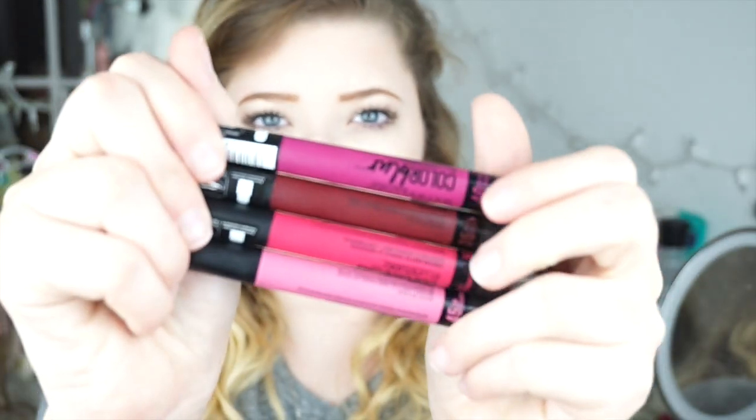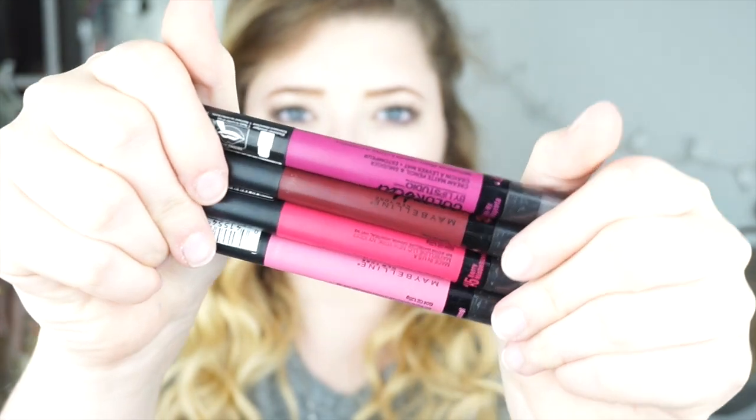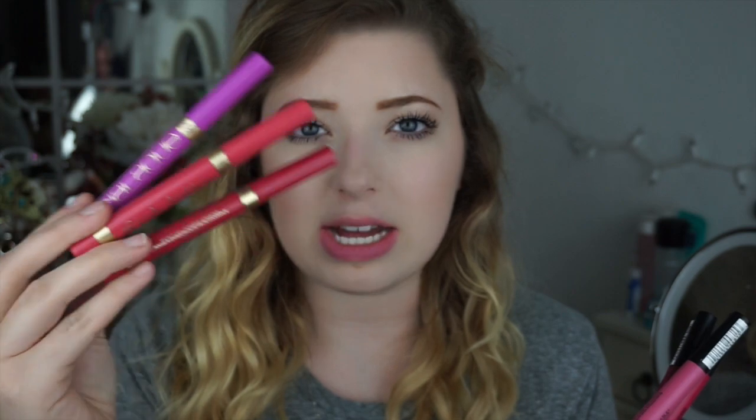These are the new Maybelline Color Blur by Lip Studio — the creamy matte pencil and smudgers. I picked up four colors and it looks like they have quite a few options in store, so I'm guessing these are permanent. They remind me a lot of the limited edition L'Oreal pencils — the Lilac and Le Matte lip pencils — the formula of the matte ones is really similar.